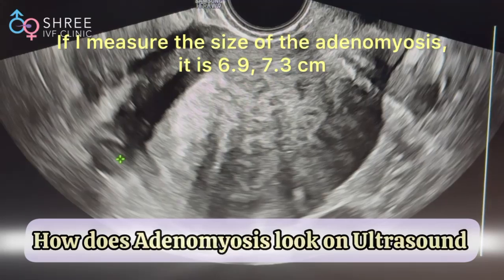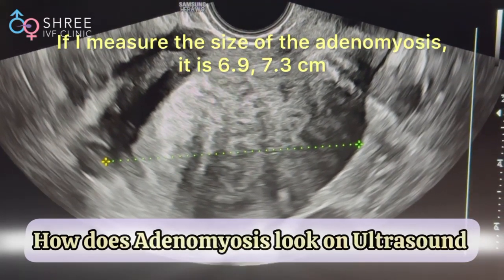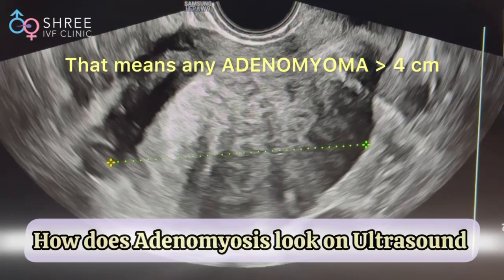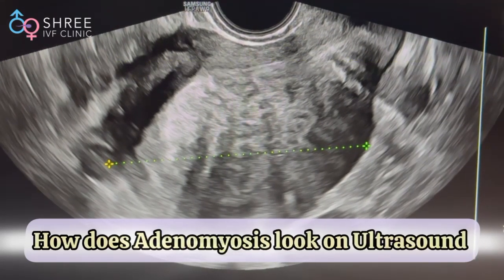If I measure the size of the adenomyosis, it is 6.9 by 7.3 centimeters. Any adenomyosis more than 4 centimeters is going to require surgical management — keep that in mind.